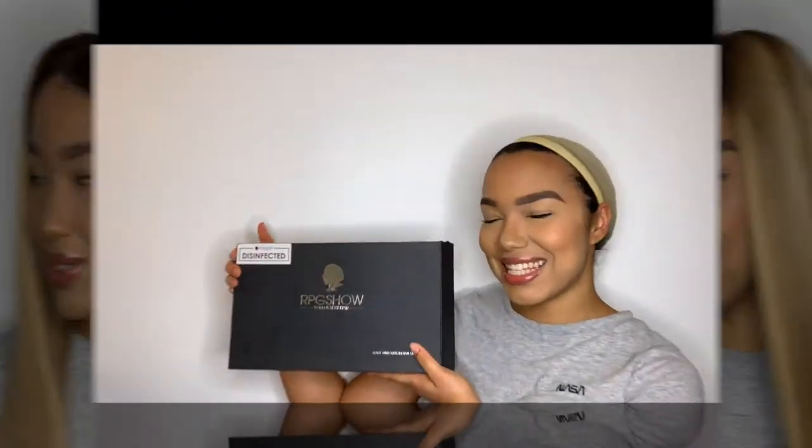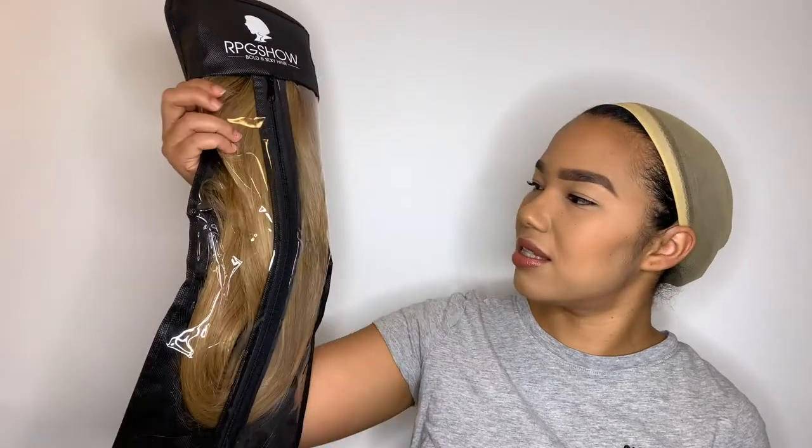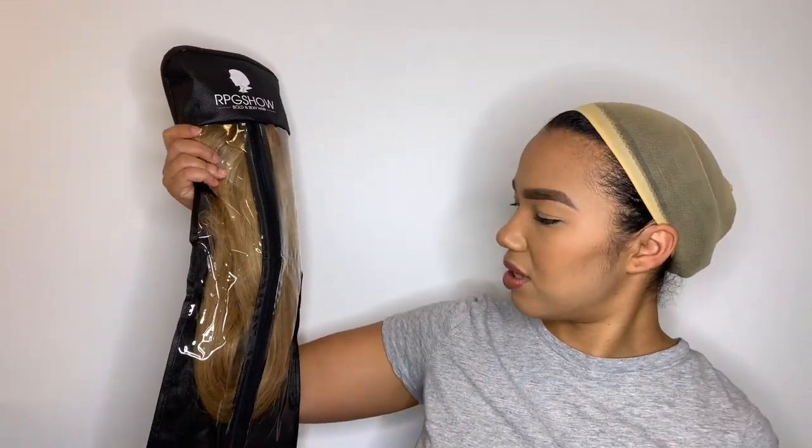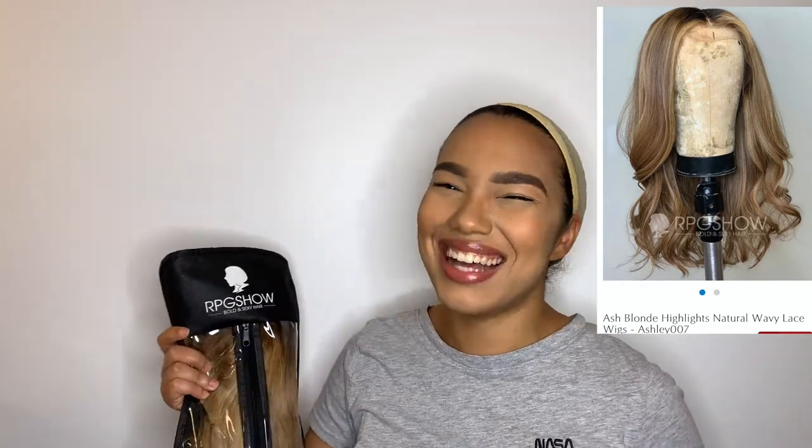Let's get right into this review. This is the packaging of the wig — it's from RPG Show Bold and Sexy Hair. Remember, this was from six months ago. I'm going to open up the box. The wig comes in a mini wig bag. The name of the wig is the Ash Blonde Highlights Natural Wavy Lace Wig, Ashley 007. It's a long name, but it's basically a blonde wig with highlights.